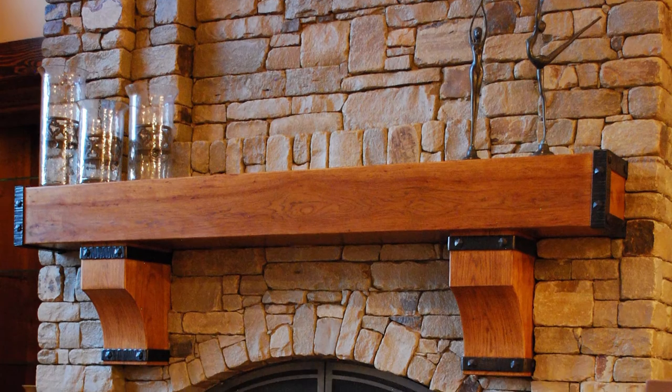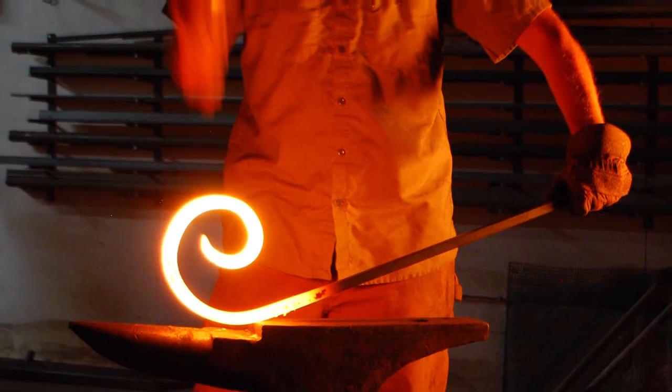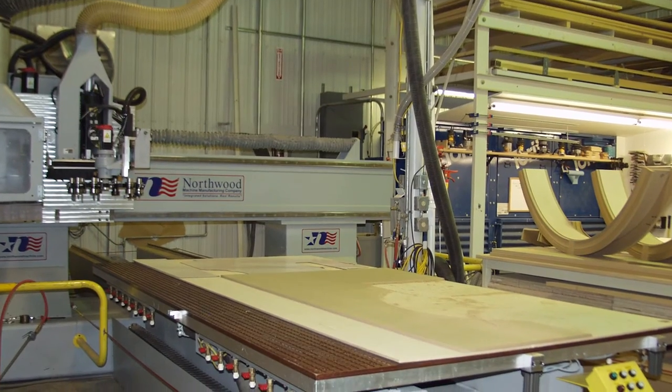We also have mantles and beams. All of our products are manufactured in the U.S. We hope to hear from you soon.